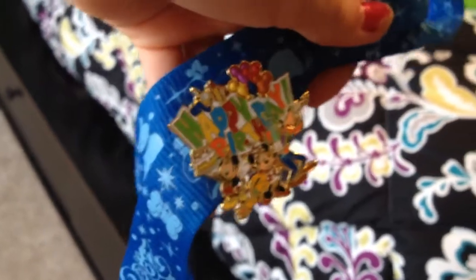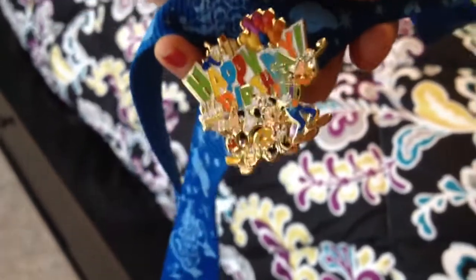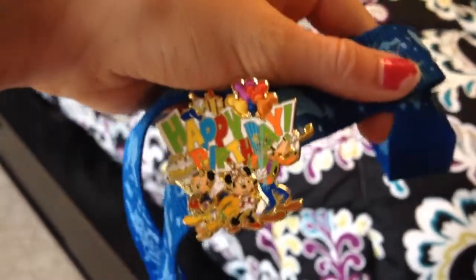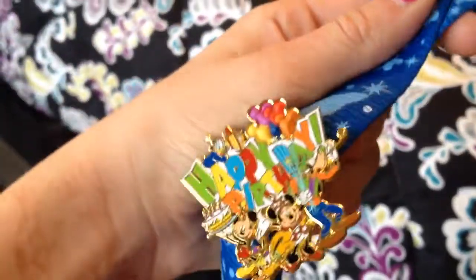Lastly, I got a happy birthday Disney World pin from my parents. I have a ton of these pins — you collect them and trade them. Currently I'm collecting the circle alphabet and I only have two more letters to go. I also got this henna, which was a birthday present too.